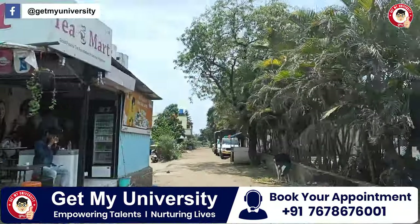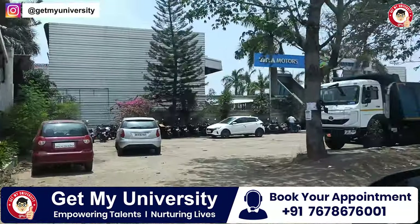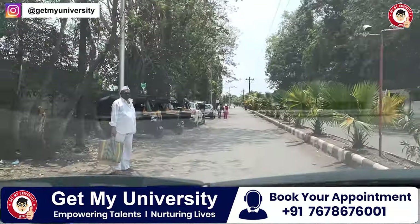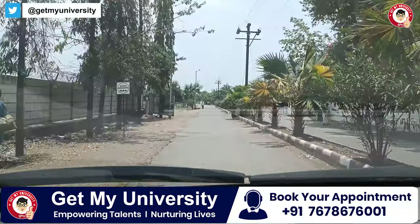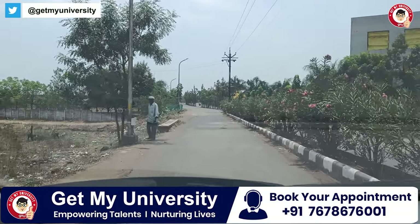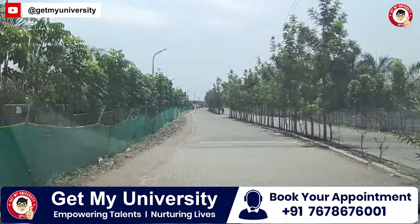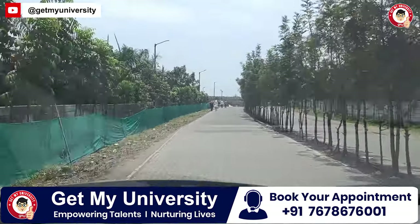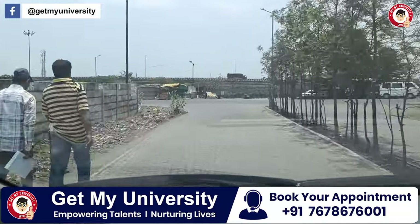At Dr. Basantra Pawar Medical College, you will find all kinds of expenses and everything you are looking for. College has impressed us in every department. As far as colleges we visited in Maharashtra, this was one of the best, especially for academics and patient load. Facilities like the hospital, gym, and student-related amenities were all available.